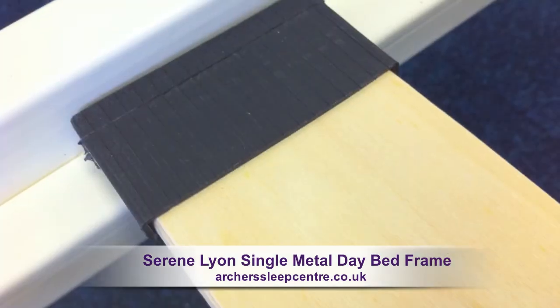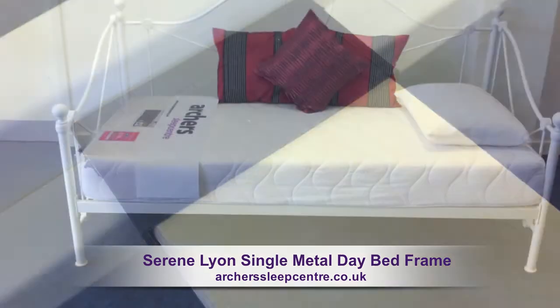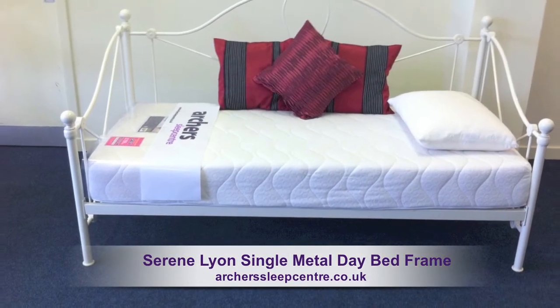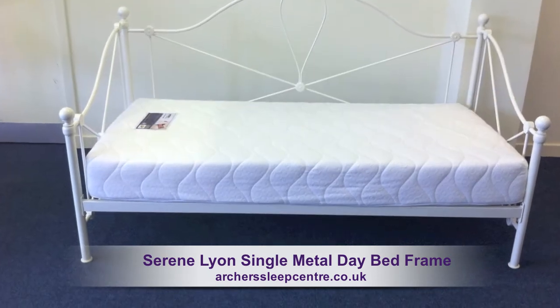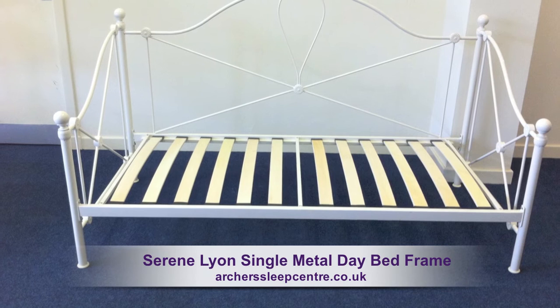A strong sprung slatted base providing additional comfort and support. The bed frame has a length of 200cm, a width of 95cm and a height of 119cm.